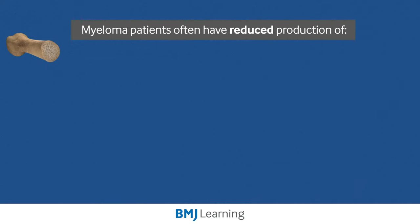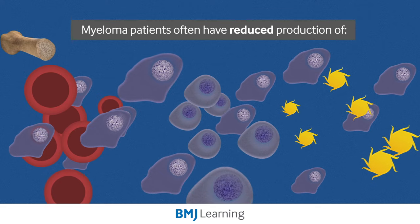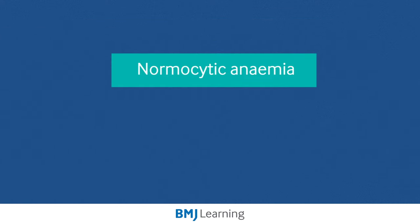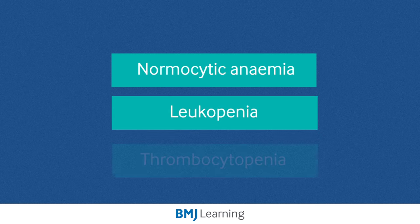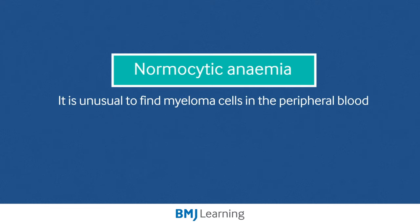Myeloma patients often have reduced production of red cells, white cells, and platelets due to the proliferation of the cancer cells within the bone marrow. This results in normocytic anemia, leukopenia or low white cell count, and thrombocytopenia. Anemia is the most common finding, but importantly, it is unusual to find myeloma cells in the peripheral blood.